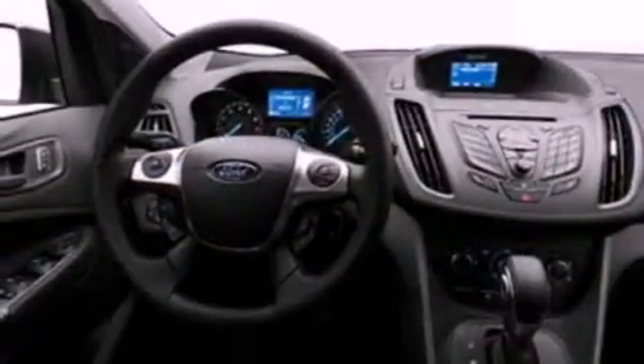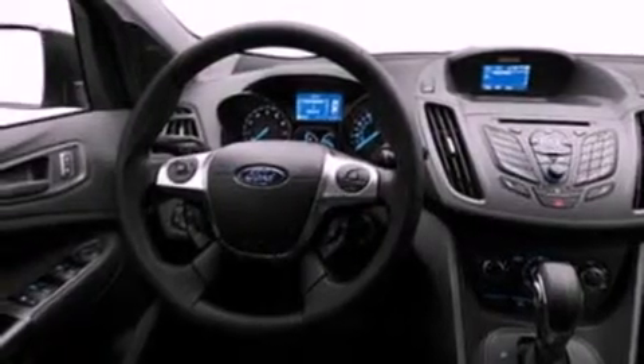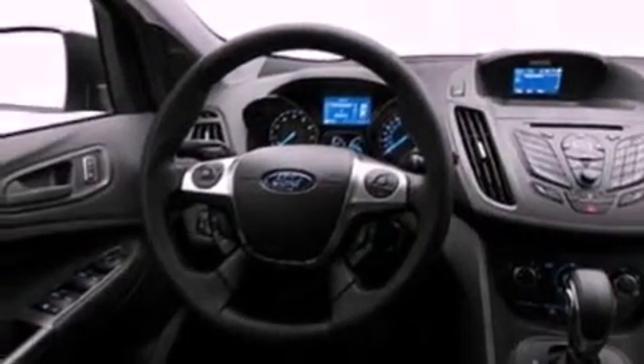Its top features include a multi-link rear suspension, speed-sensitive volume controls, and a tire pressure monitoring system.